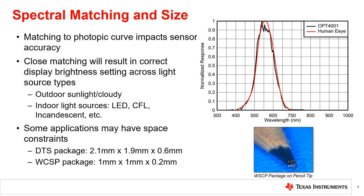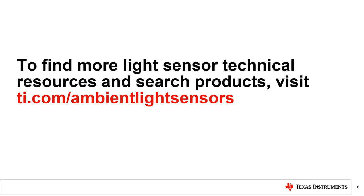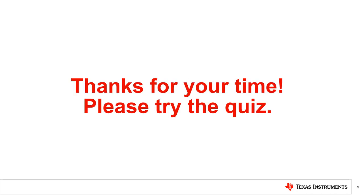Further details on the wafer chip scale package are discussed in the video on top and bottom facing sensors in the following chapter of this series. To find more light sensor technical resources and to search TI's products, please visit the link shown. Thanks for taking the time to watch this video.